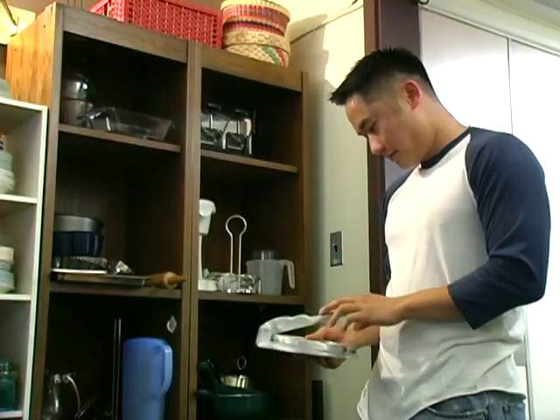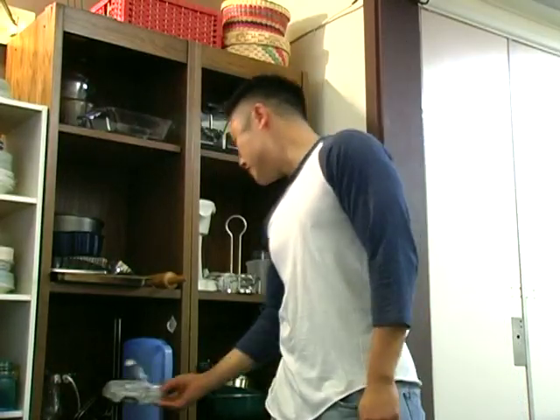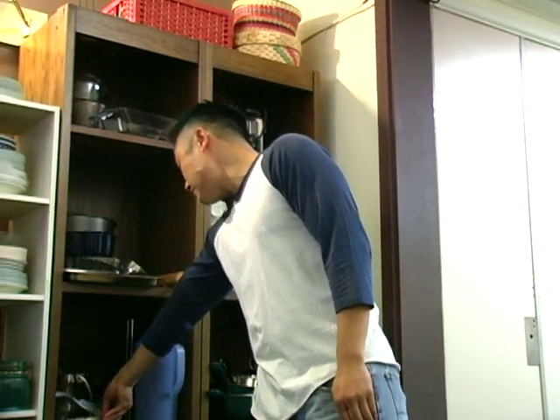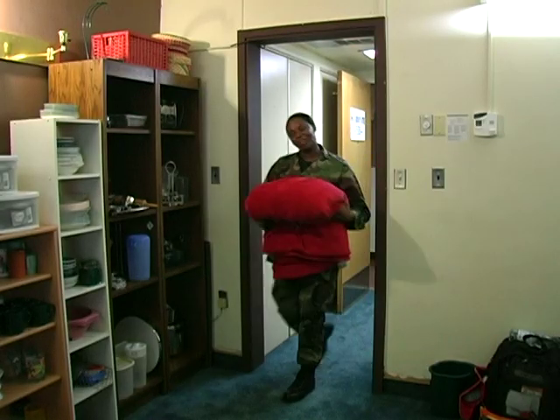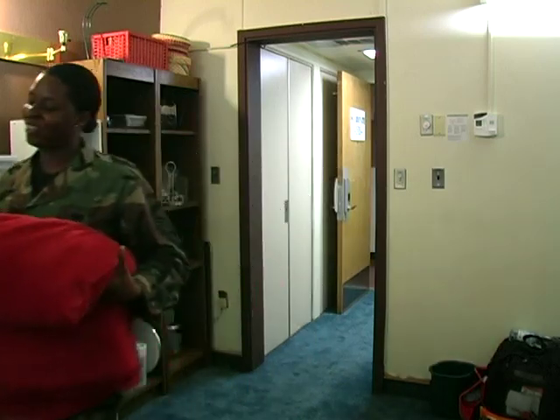The Airman's Attic is a one-stop shop for Airmen coming in or leaving Osan Air Base. This doesn't necessarily have to pertain to your kitchen or your bathroom. We take uniform items, PT items, anything you don't need. If you're separated from the Air Force, we take all those items. So it's not just pots and pans, forks and spoons, lampshades and coolers — it's everything.